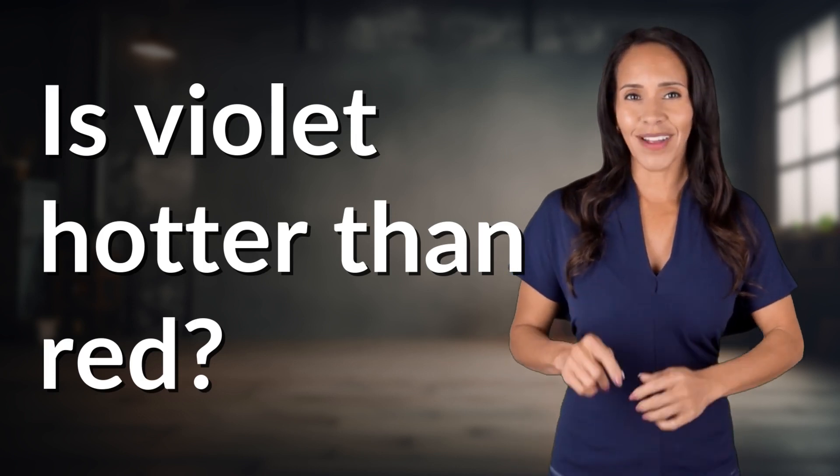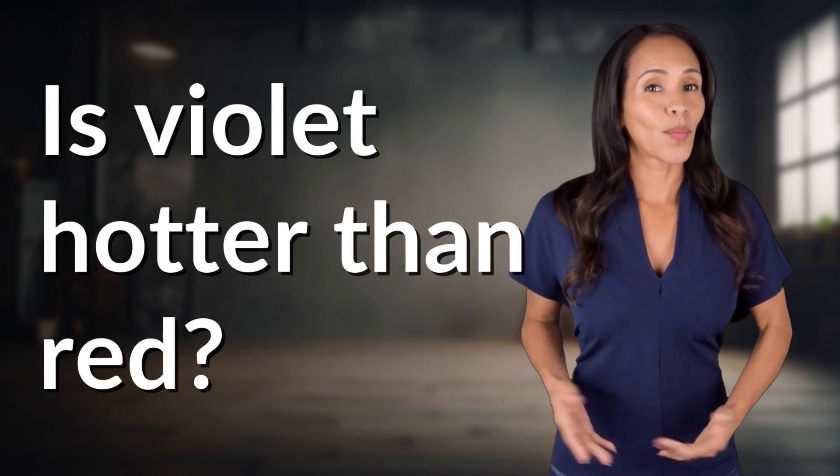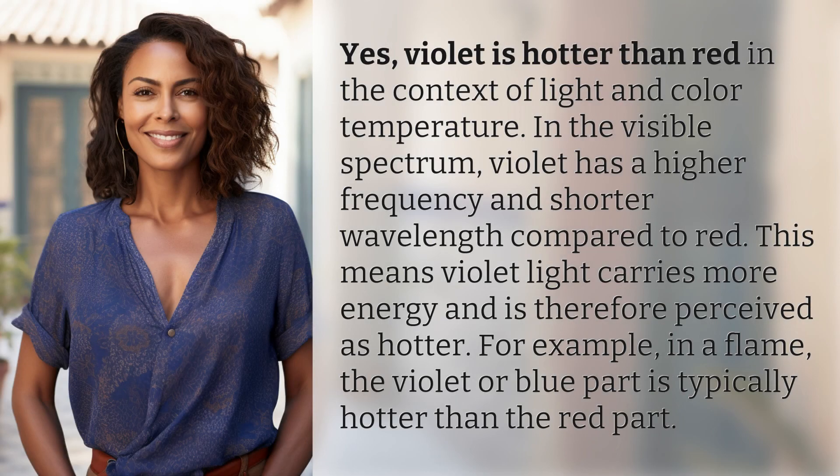Fast Minds, get ready for some fast facts. What are we uncovering today? Yes, violet is hotter than red in the context of light and color temperature.